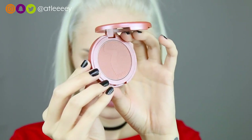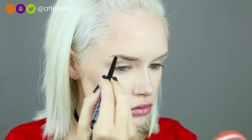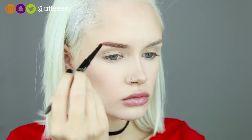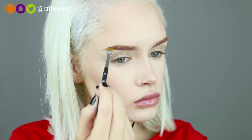For blush I'm using the Tarte Amazonian Clay 12-hour blush in the shade Seduce, and I'm just lightly sweeping that over my cheeks. For brows, I'm going in with a NYX brow pencil in the shade Auburn. To avoid doing a brow cover I just left my brow shape the same and filled in with this pencil. Once my brows were pretty much filled in I went in with a brow powder by Anastasia, also in the shade Auburn.